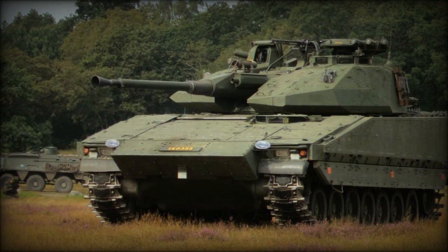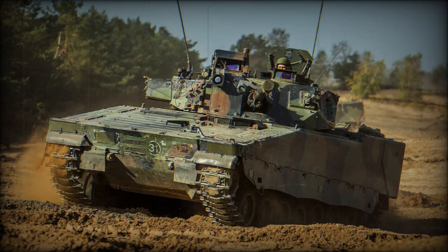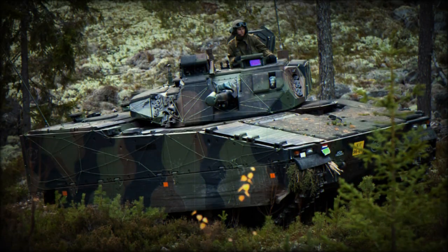The CV-9040 demonstrates several differences compared to the BMP-1 and BMP-2 in service with the Ukrainian forces. Its 40mm Bofors autocannon offers increased firepower when compared to the 73mm smoothbore gun of the BMP-1 and the 30mm automatic cannon of the BMP-2. The CV-9040 also features composite armor that provides enhanced protection, while the BMP-1 and BMP-2 have aluminum armor with more limited capabilities.